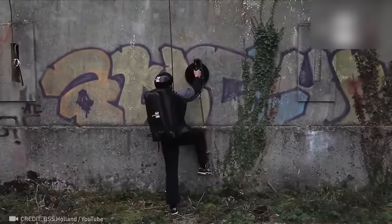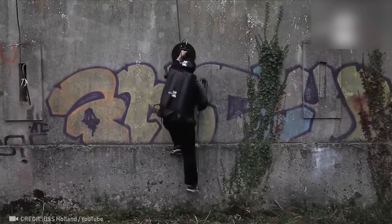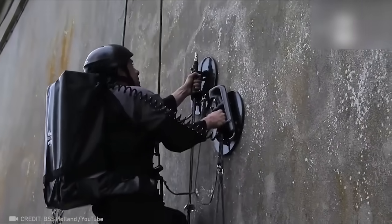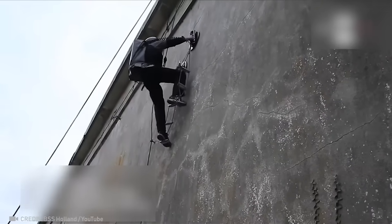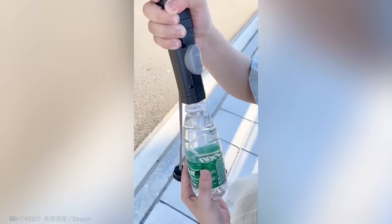This tactical climbing gear can turn even a beginner into a true mountaineer. An umbrella keeps you cool in the heat — pretty cool, right?